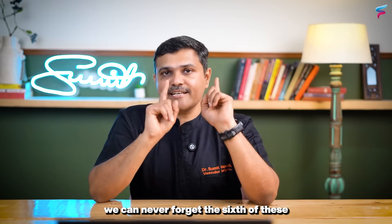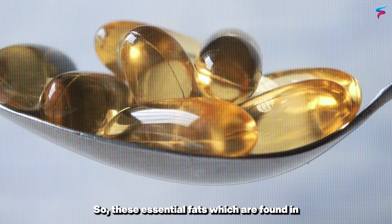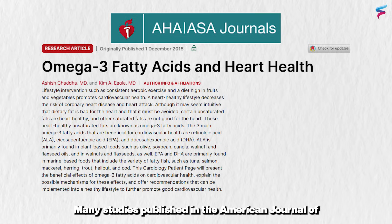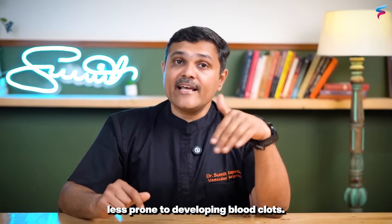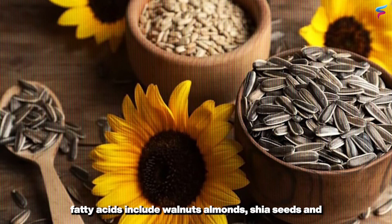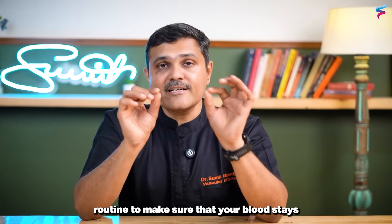When talking about blood clots, we can never forget the sixth nutrient — omega-3 fatty acids. These essential fats, found in fish oil and also in certain nuts and seeds, have a very helpful effect on reducing blood clots. Many studies published in the American Journal of Clinical Nutrition have shown that consuming foods rich in omega-3 fatty acids improves cardiovascular health overall — they make your blood less sticky and less prone to developing blood clots. Excellent vegetarian sources include walnuts, almonds, chia seeds, and flax seeds, which you can incorporate into your daily routine.